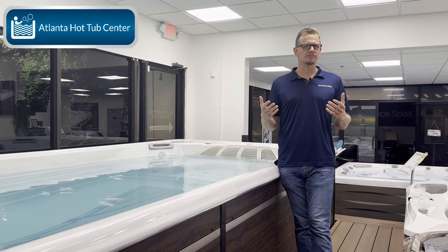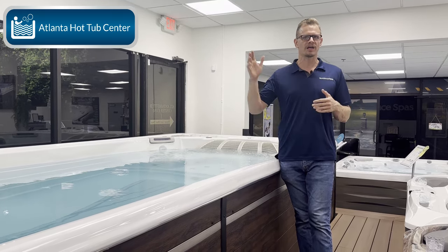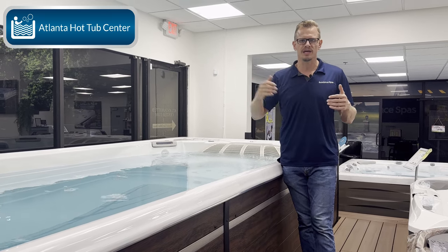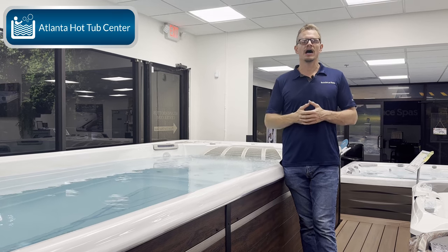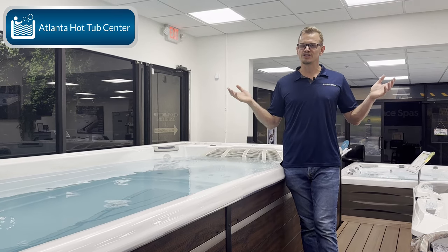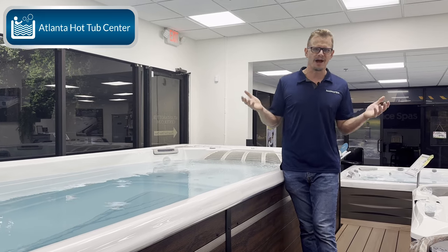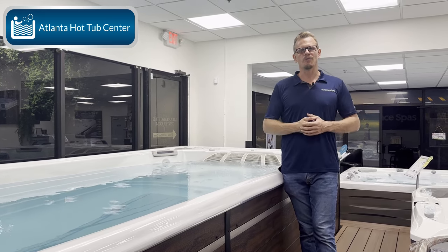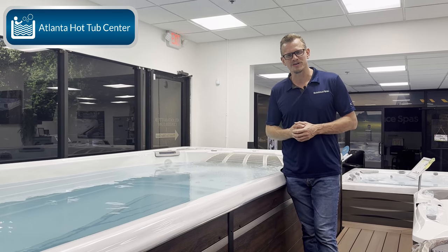Here at Atlanta Hot Tub Center, we roll it all in — we let you finance the whole deal, we have preferred contractors, and we handle all the scheduling. It's basically a white glove service; we take care of all of it for you. Dealers in different parts of the country may vary, but that's what we do because we want to make the buying process easy. Anyway, that's how much a swim spa costs in 2024. Thanks.